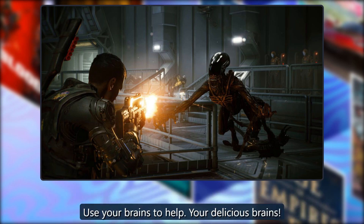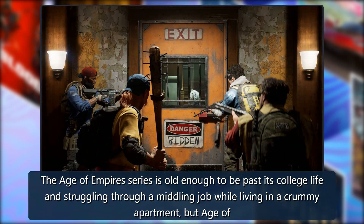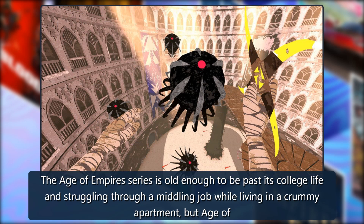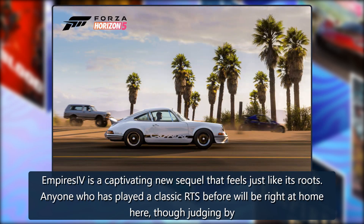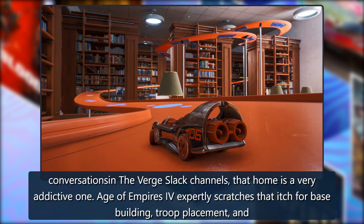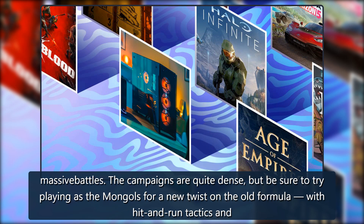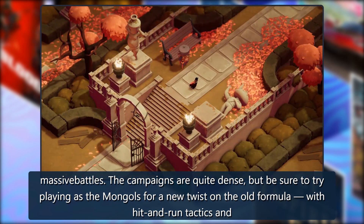Age of Empires 4: The Age of Empires series is old enough to be past its college life, but Age of Empires IV is a captivating new sequel that feels just like its roots. Anyone who has played a classic RTS before will be right at home here — and it's a very addictive one. Age of Empires 4 expertly scratches that itch for base building, unit placement, and massive battles. Be sure to try playing as the Mongols for a new twist on the old formula.